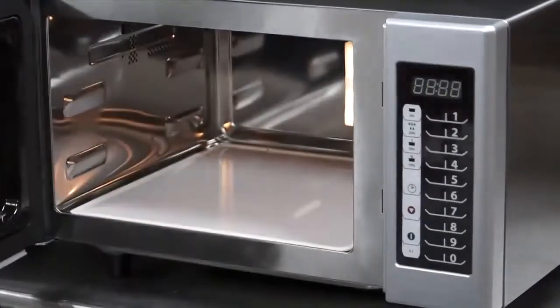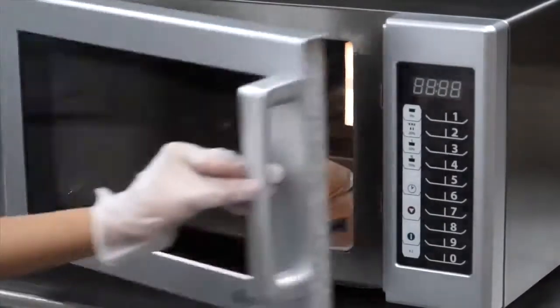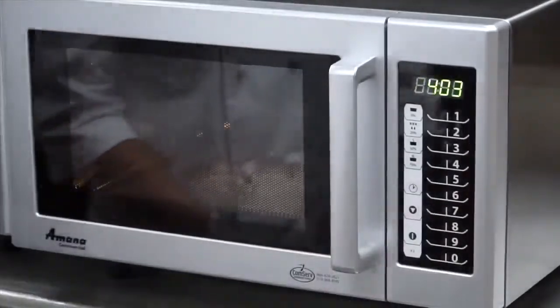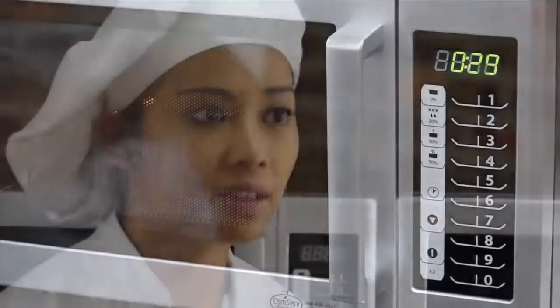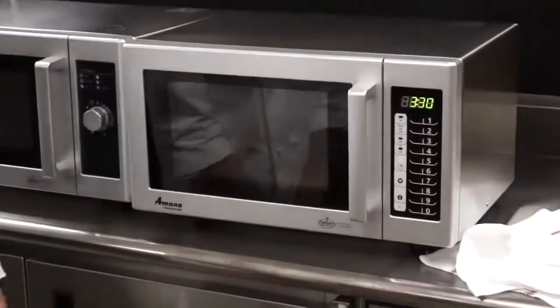Another handy feature is the x2 pad. Use this pad when cooking two of the same items at once — the microwave calculates the proper time and power level. The RMS series ships from the factory with pre-programmed times assigned to each number pad. For instance, the number three pad is set to cook for 30 seconds, but this can be changed. If you have an item you cook many times a day, programming mode allows you to begin the cooking cycle with one touch of a button, saving time and energy.